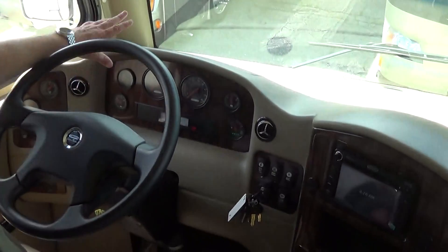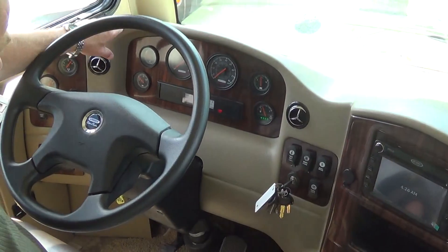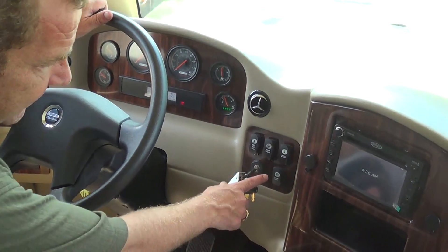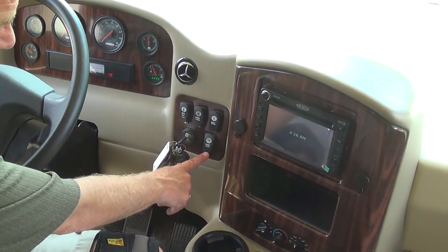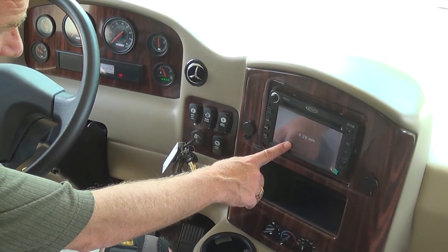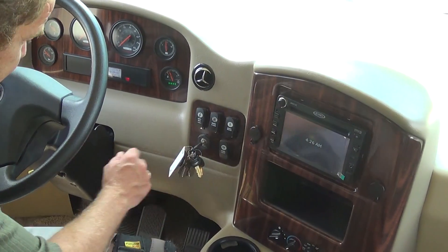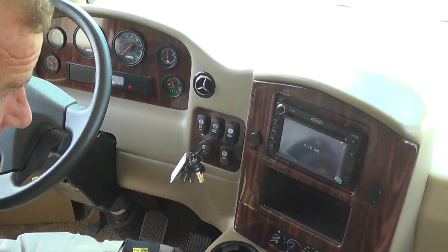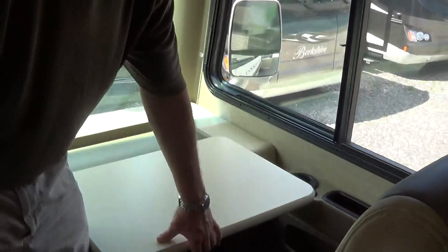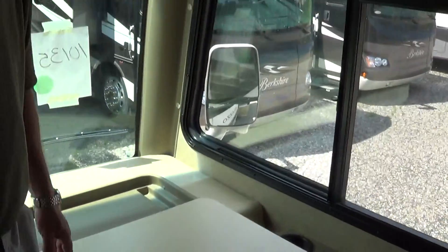You have all your controls right here for your fuel, battery, water, oil, RPMs, and speedometer. Here you also have your dome light control on the inside, and you can start your generator right from here. This is your AM/FM receiver, which also has your backup camera. Your side cameras will show up in there too. On the passenger side they give you a computer desk so you can work on your laptop as you're going down the road.